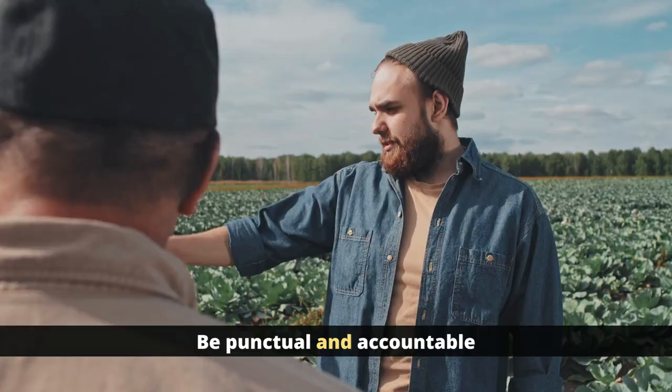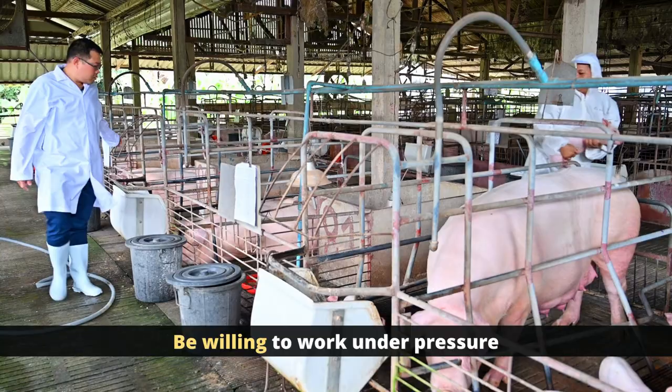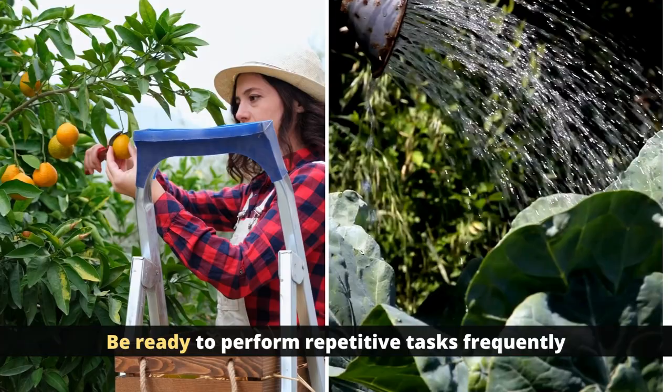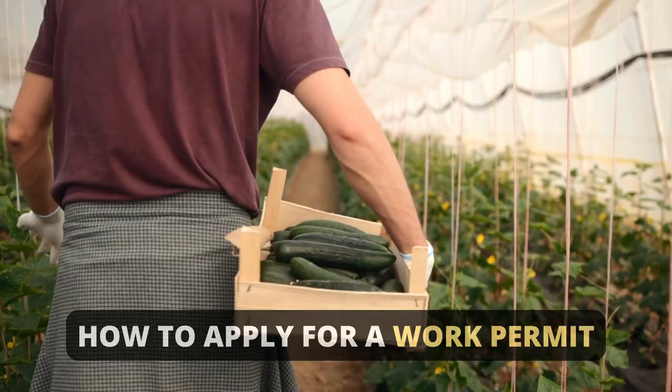Bear in mind some necessary personal requirements expected of a farm worker. You should be punctual and accountable, a good team player, organized and flexible in nature, willing to work under pressure, ready to perform repetitive tasks frequently, physically strong and fit, and ready to work overtime if needed.